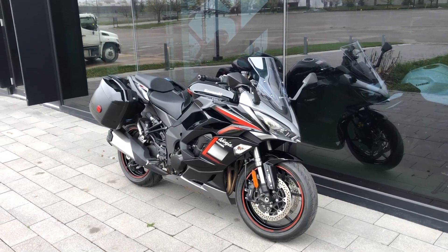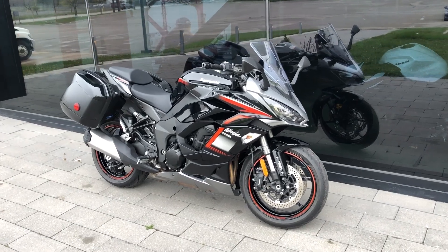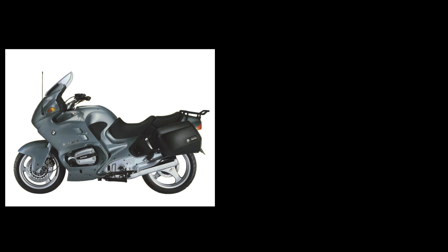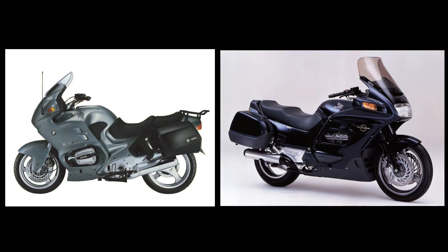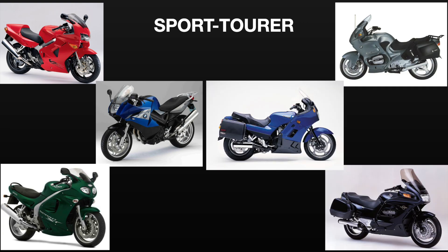Something strange has happened to sport touring motorcycles. When I first started riding they used to be pretty simple. There were big couches like the BMW R1100RT and the Honda ST1100, and the smaller sport bikes with bags like the Honda VFR800 and the Triumph Sprint ST955i. Sport tours were very popular — if you liked what came to the left of the hyphen you got one of the smaller sport bikes with bags, and if you liked what came to the right you got one of the big boys.